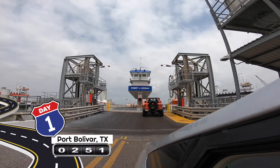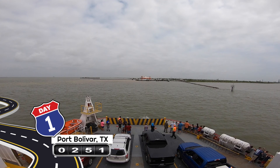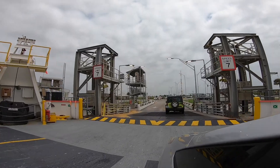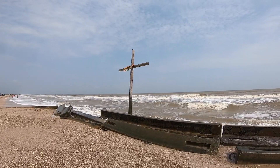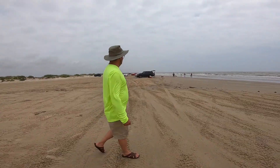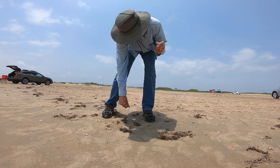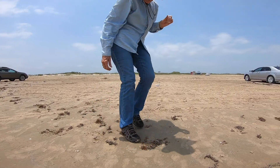I don't know how many ferries we went over — we must have gone over four or five different ferries. This was our first training program. We actually had some folks that came out to do surveys with us, so we weren't by ourselves.